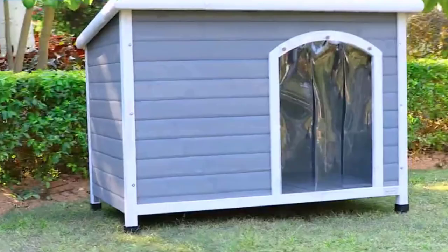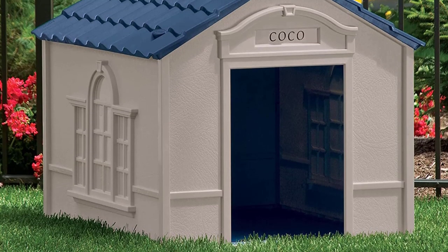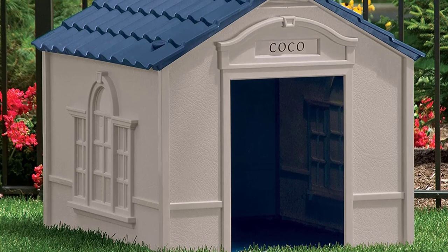As usual, we've gone ahead to source all the best insulated dog houses and make a list of the best of the best just for you.